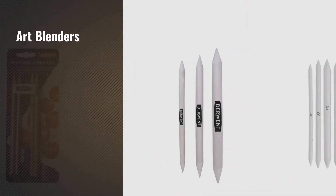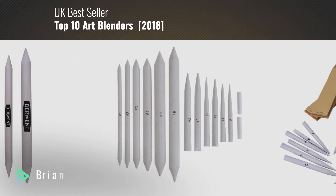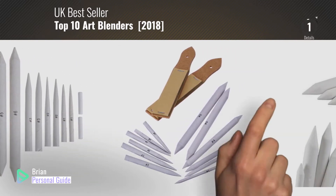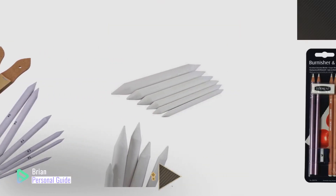If you're looking for art blenders, this video is for you. My name is Brian, your personal guide. Welcome to our channel. At any time, you can click this circle in the corner and get more info and real-time deals on your favorite products.